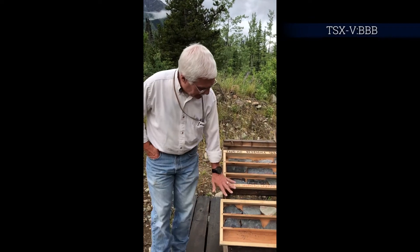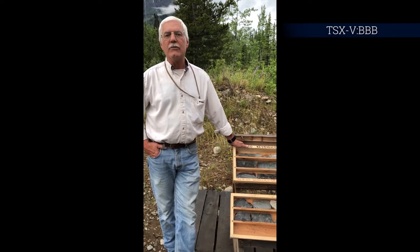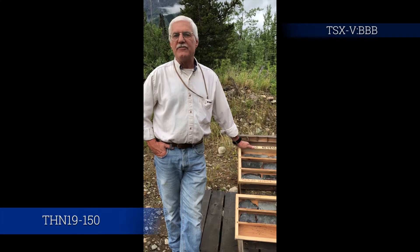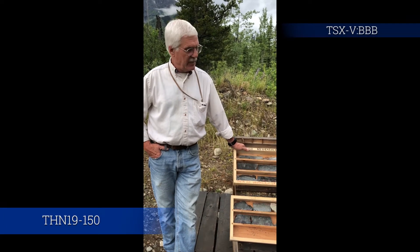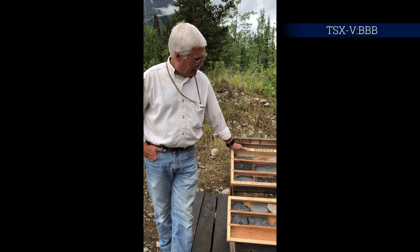I'm here with a couple of skeleton core boxes from the current hole, THN 19-150, a deep hole testing for the first time the extent of the Oban Zone below 400 meters. We went down to about 827 meters in this hole and just finished it up yesterday.